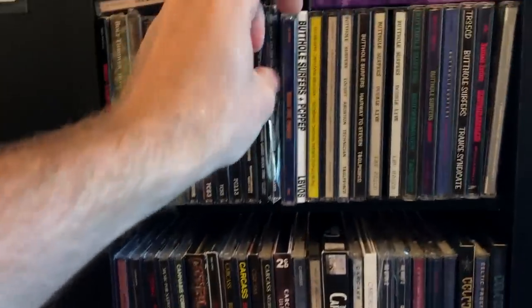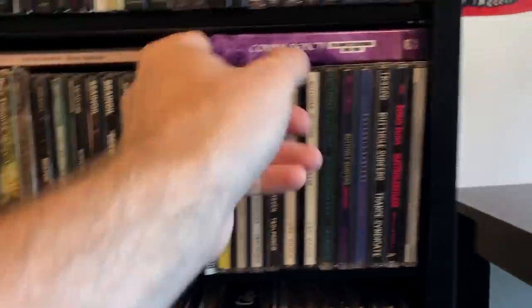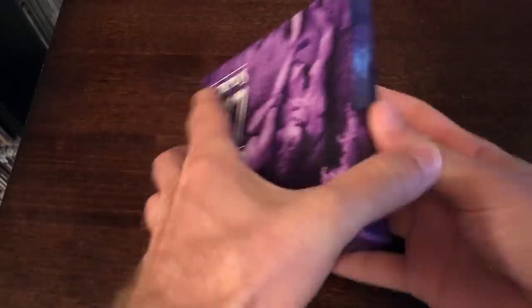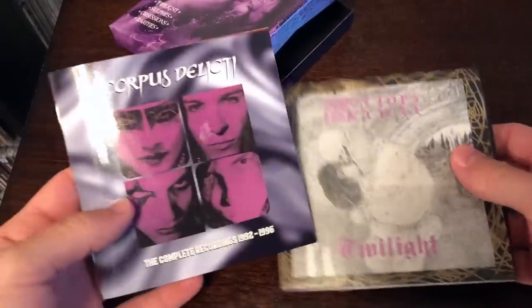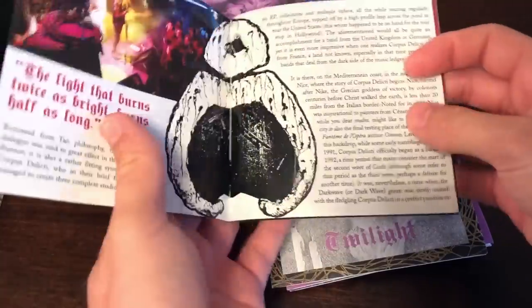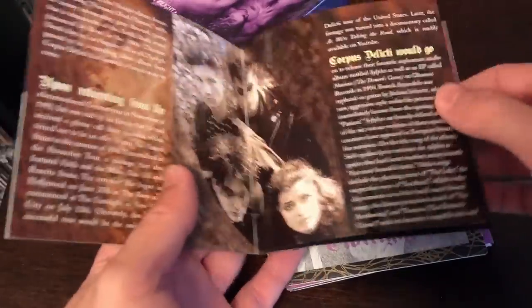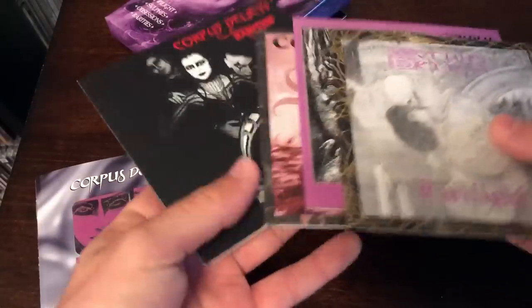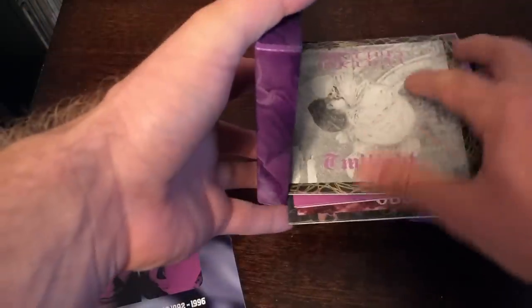Burn the Priest — I'm not much of a Lamb of God fan, but I do like Burn the Priest. And this awesome Corpus Delicti box set — they are awesome goth rock from France. Cleopatra's been releasing box sets like these in the past few years. It comes with a booklet with sleek, glossy paper, pictures, a little history of the band, all the albums and a disc full of stuff not on the albums. Hopefully they can come to the United States at some point.